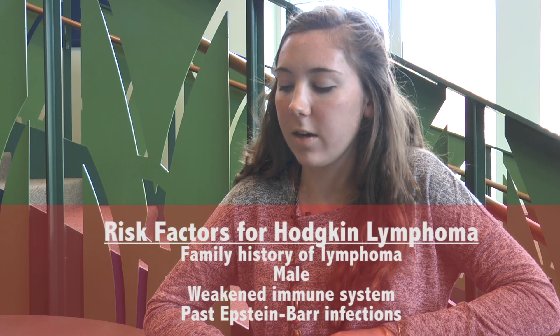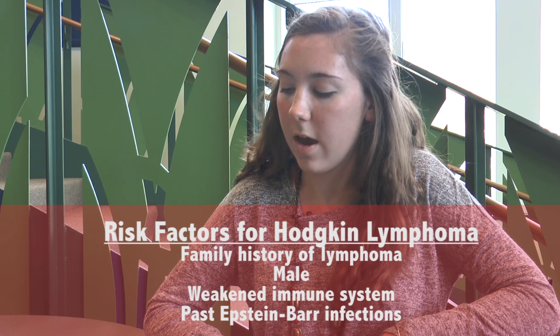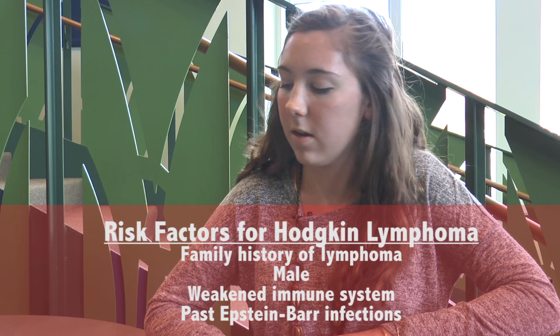Risk factors for Hodgkin's lymphoma are a family history of lymphoma, if you are male, a weakened immune system, and past Epstein-Barr infections. Hodgkin's lymphoma is one of the most curable forms of cancer.